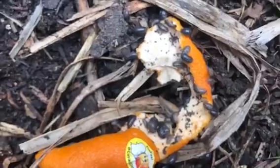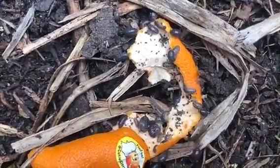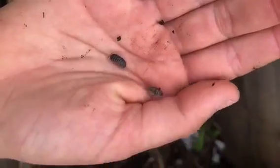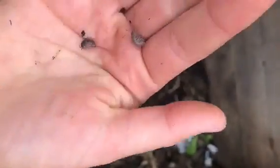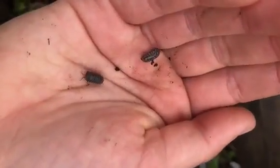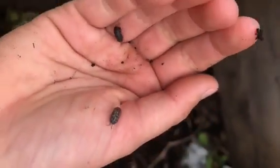One creature is roly polies. They live in our soil like worms and eat our compost to turn it into soil. They get their name because they can roll up into a ball to protect themselves. They like to live in dark, moist locations, but they're really friendly and don't hurt people. You can see here how they roll up into balls.